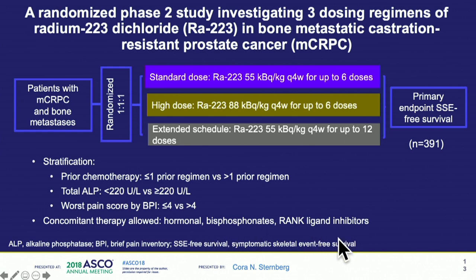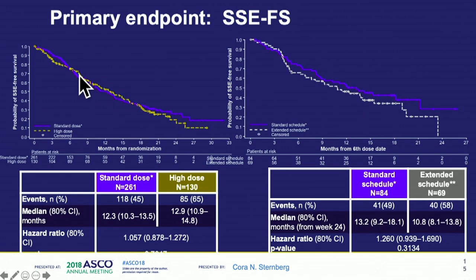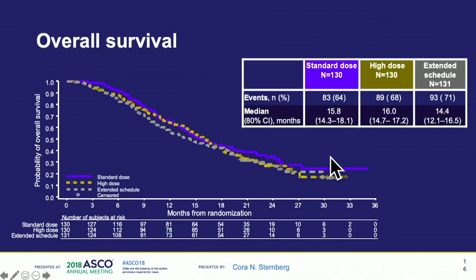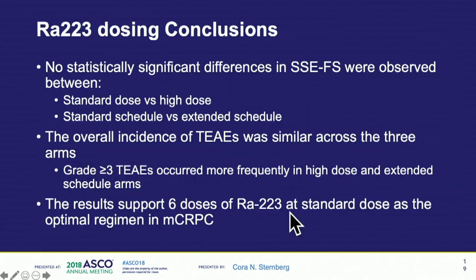The bisphosphonate stratification is important for radium trials because I think it explains the fracture rate issue that arose with abiraterone previously — patients on bisphosphonates really didn't have the high fracture rates. In terms of treatment exposure, the majority of patients got all six doses, slightly less on the extended and high-dose schedules. There was no difference in skeletal event-free survival, no difference in overall survival, and nothing significantly different in rPFS, time to first event, or time to pain progression or improvement across any of the arms. Basically, this tells us that six doses of radium is right — in unselected patients, it doesn't make sense to go to higher dosages or 12 doses.